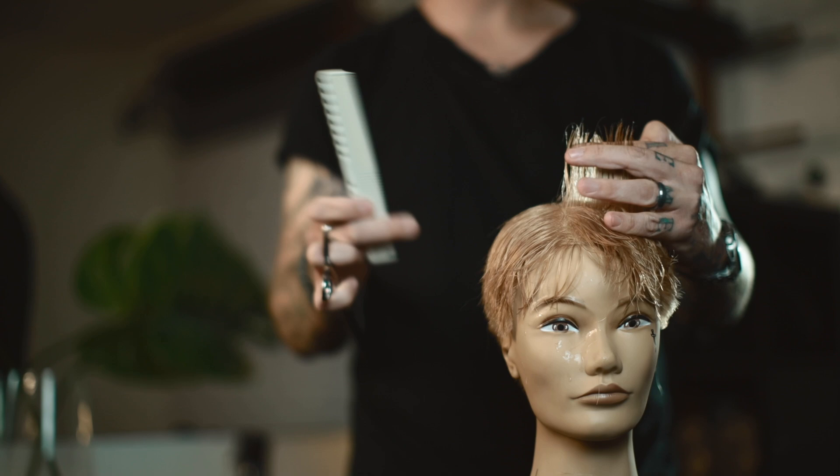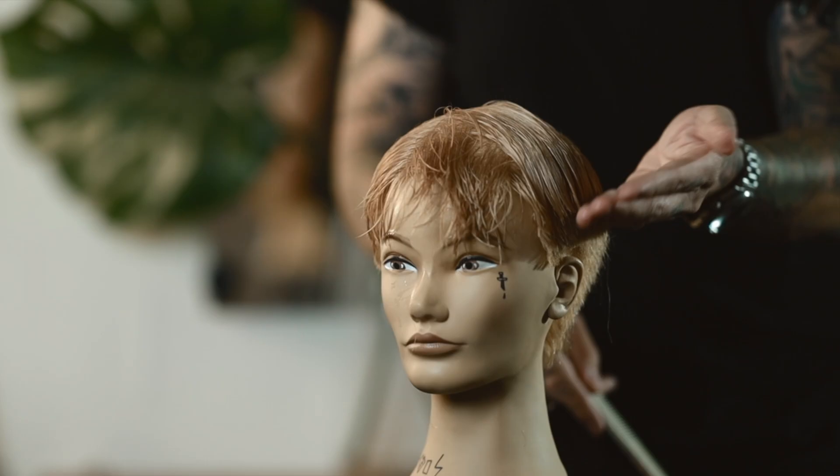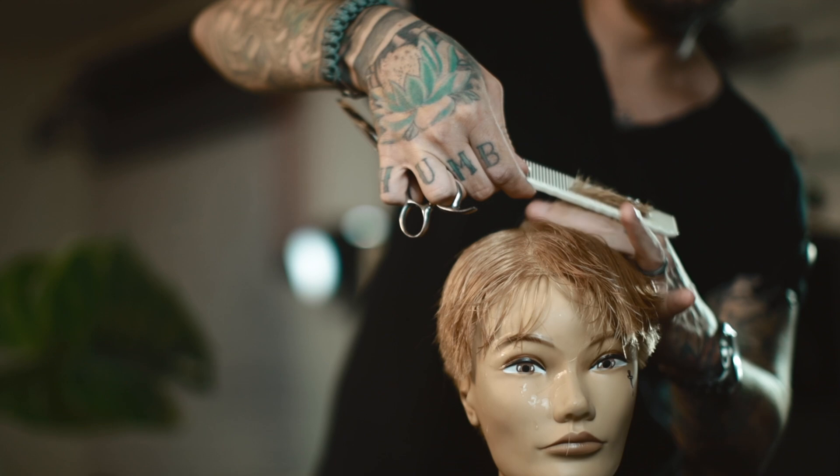You can see the way it was cut before — more traditional, harder corner — it almost has a square shape here. And that's why when the hair falls down, you have this very blunt shape going on. I'm just getting rid of that heaviness, rounding it out.